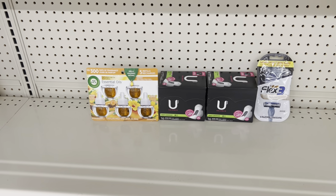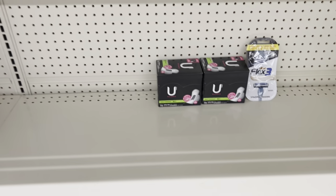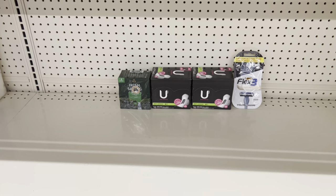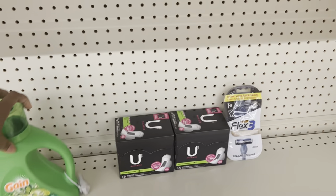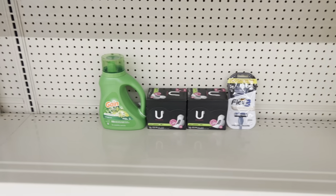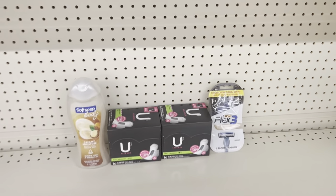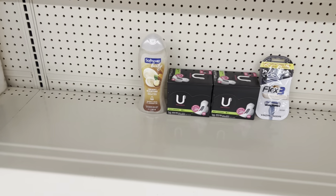Maybe you don't need the Air Wick — you could do the Irish Spring bars at $3.25 and use the two dollar digital for a cheaper out of pocket. Or if you need laundry detergent, grab the Gain Flings at $4.45 and use the one dollar digital. Or maybe you need body wash — the Softsoap at $5.50 with the two dollar digital. Tons of ways to switch your deal to your preference. Always make sure you're catering it to your need.